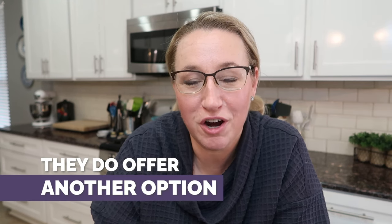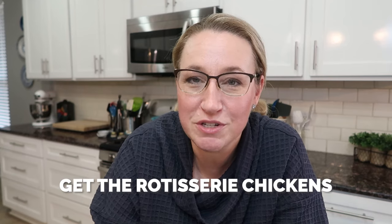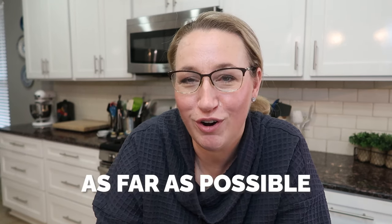They do offer another option at the store where it's already shredded for you — it's mostly white meat. I don't love the consistency of that, and I also don't love that it's about three times the cost. So I'm going to get the rotisserie chickens, shred them myself, and also get that stock. I really like shredding myself because I get a good balance and mix of white and dark meat, which will cook perfectly into the different dishes we'll be making. It's the most affordable way — pull all the meat, cook the bones for stock, and stretch your dollar as far as possible.